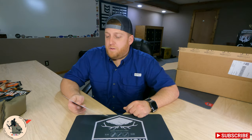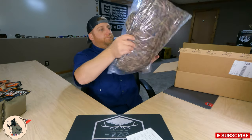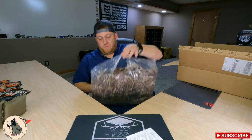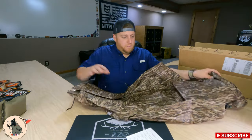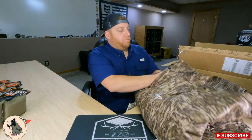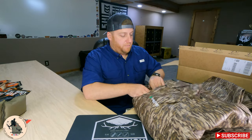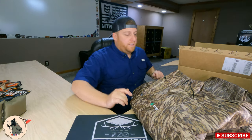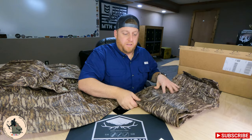We've got two high-dollar items this month and the first one is going to be the Frog Togs All Sport rain suit. Opening this up — super light even with the hangers. This is a bottomland suit. I've had a Frog Togs rain suit before and these things are loud by nature when you first get them, but there are things you can do to make that a lot better.